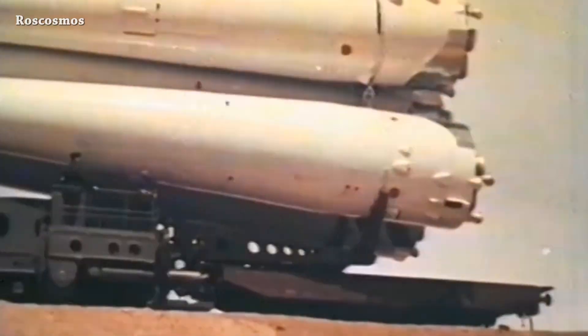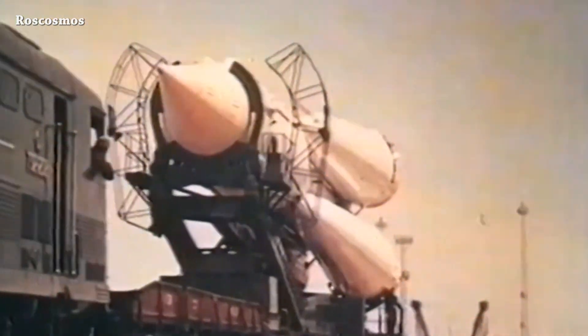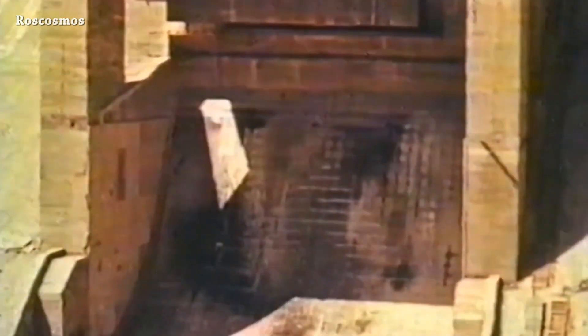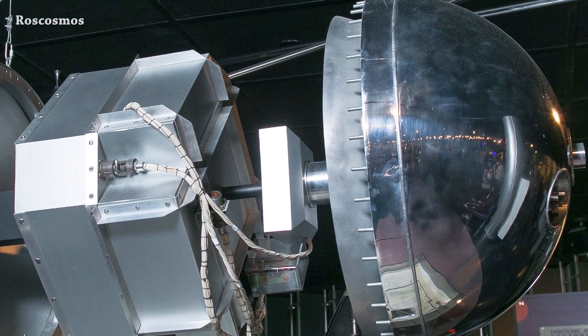What happened on this day in space history: 65 years ago, on October 4th, 1957, the Sputnik rocket launched from Baikonur Cosmodrome, carrying the first artificial Earth satellite, Sputnik 1. It transmitted signals for 21 days and completed 1,440 orbits before its batteries ran out. That's it for now — this is the end of this episode, see you later.